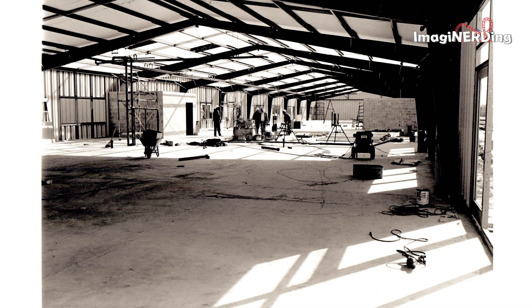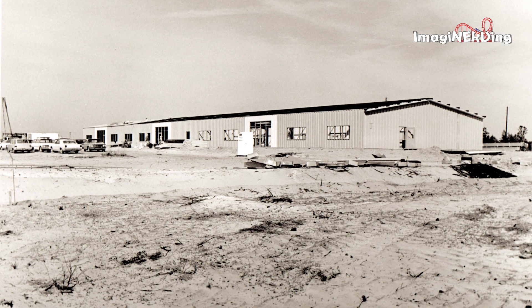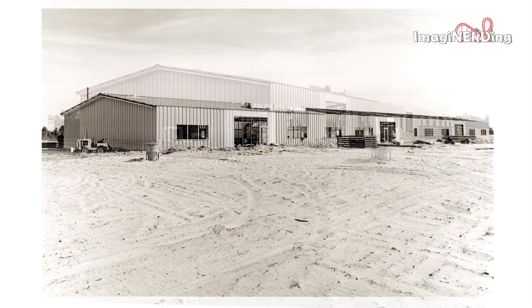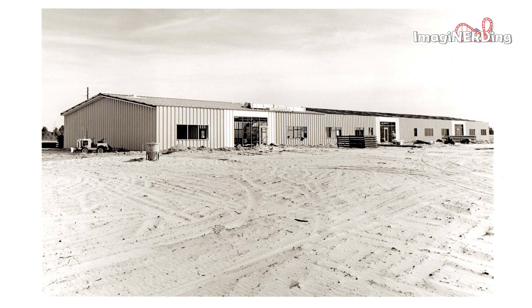Inside one of the maintenance buildings — could be storage. And this is probably the outside of the building we just saw. Here's another shot; anyone know if this building is still on property? Someone must have really liked this building a lot.